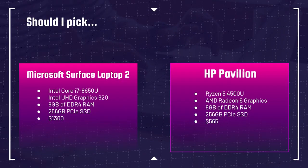Quick quiz: should you pick the Microsoft Surface Laptop 2 with the i7-8650U, priced at $1,300, or the HP Pavilion with the Ryzen 5 4500U at $565? In head-to-head benchmarks, the HP Pavilion will actually outperform the Microsoft Surface Laptop 2. That's why it's important to do processor comparisons — just because a laptop costs substantially more does not mean it gives you more performance. Understanding differences between laptop processors and specs is very important.